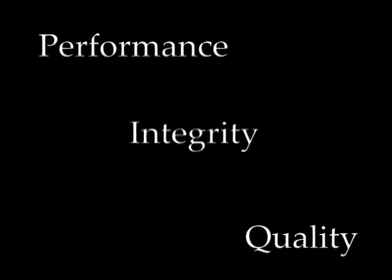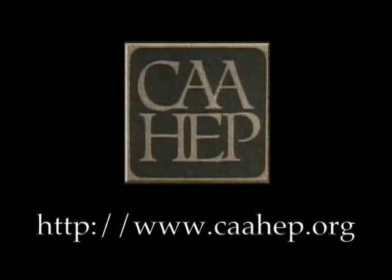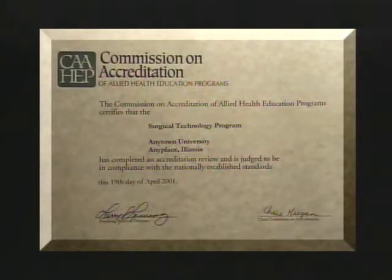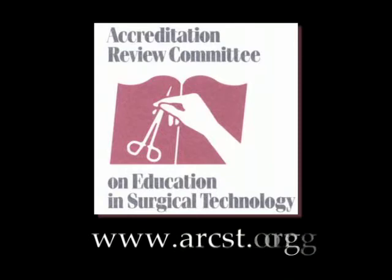What is accreditation and how do I know that the surgical technology program I have selected is accredited? Accreditation is a system for recognizing performance, integrity, and quality in educational institutions and professional programs affiliated with those institutions. Program accreditation is granted by a national organization such as the Commission on Accreditation of Allied Health Education Programs, commonly referred to as CAAHEP. CAAHEP grants accreditation to surgical technology programs only after the programs have been thoroughly reviewed by the Accreditation Review Committee on Education in Surgical Technology, commonly called ARCST.